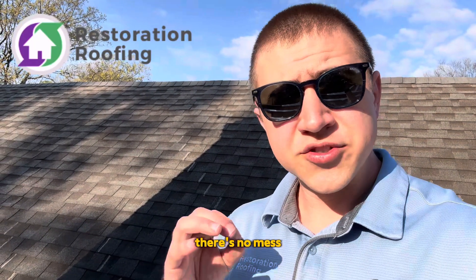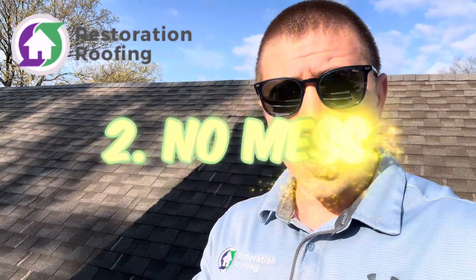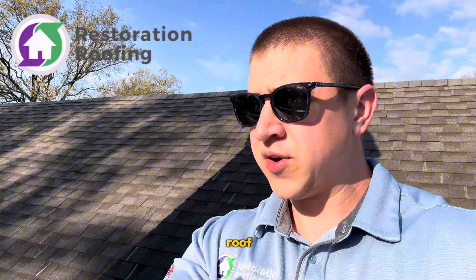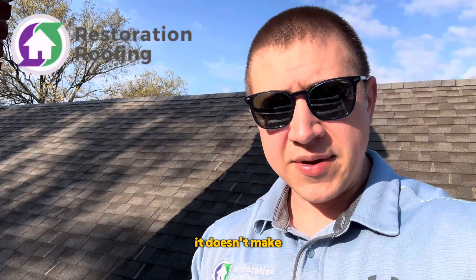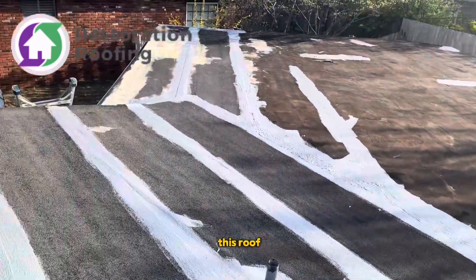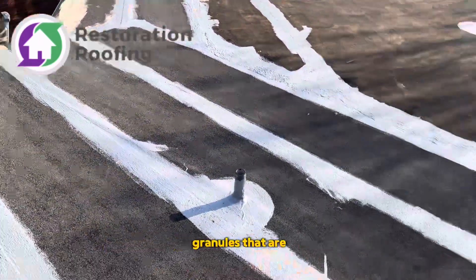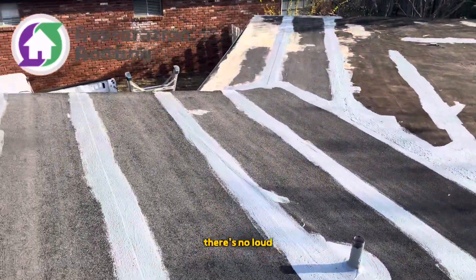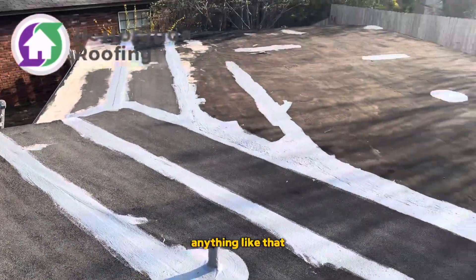Reason number two: there's no mess. When we do this, all of our mixing takes place anywhere — we can do it on the roof, we can do it in the yard. It doesn't make a big mess at all. None of this debris is being ripped off this roof, so there's no granules going to be all in the yard. It's very quiet — there's no loud hammers, anything like that.